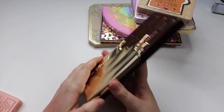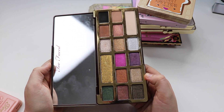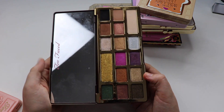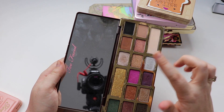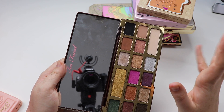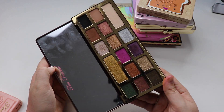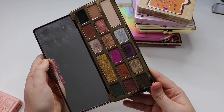Next up we have the Chocolate Gold palette. I absolutely love this palette. The shimmers in here are fantastic, the mattes blend really well, and there are so many looks you can create. At first I was put off by having only four matte shades, but I honestly came to find that was absolutely enough. It is definitely one of my favorites.